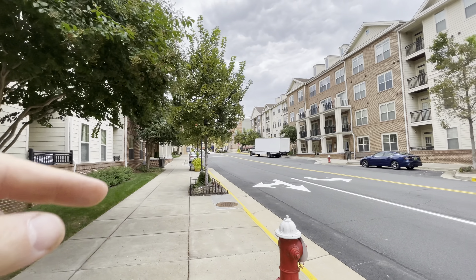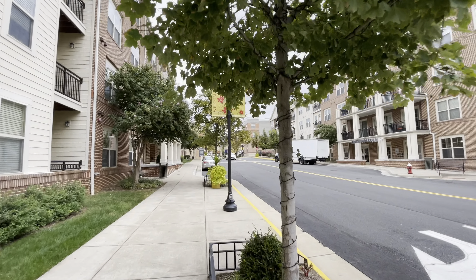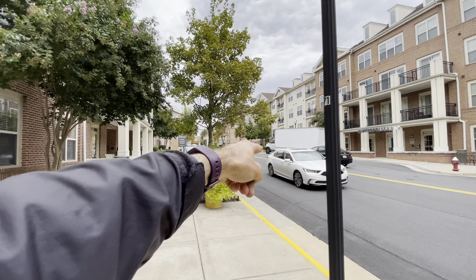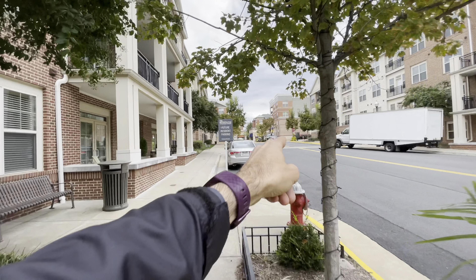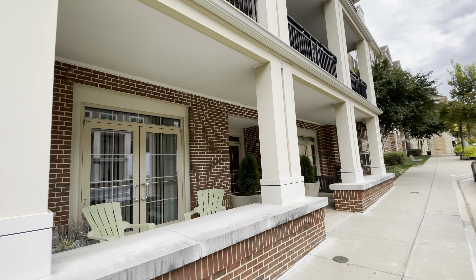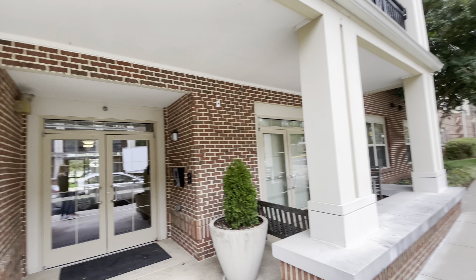The easy trick to make sure you end up exactly here is to type the following address into your GPS: 1501 Balch Drive Southeast. It'll put you right out in front, right where that white car is. It'll bring you there — that street doesn't even go through, so it should bring you this way.